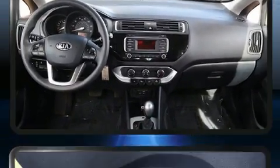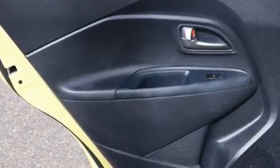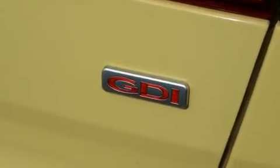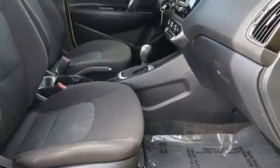Kia also prioritized safety and security by including dual front impact airbags, front side impact airbags, traction control, brake assist, ignition disabling, and four-wheel disc brakes with ABS. This car was designed with safety in mind, allowing you to drive with even greater assurance.